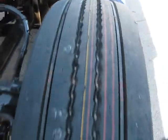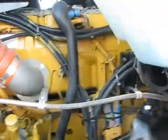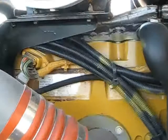All right, look at that — brand new steers as well. So that makes 10 brand new virgin tires on here. The motor area has been fully steamed and degreased. Very clean. We're running a C15 Cat with an engine serial number of MXS60972.